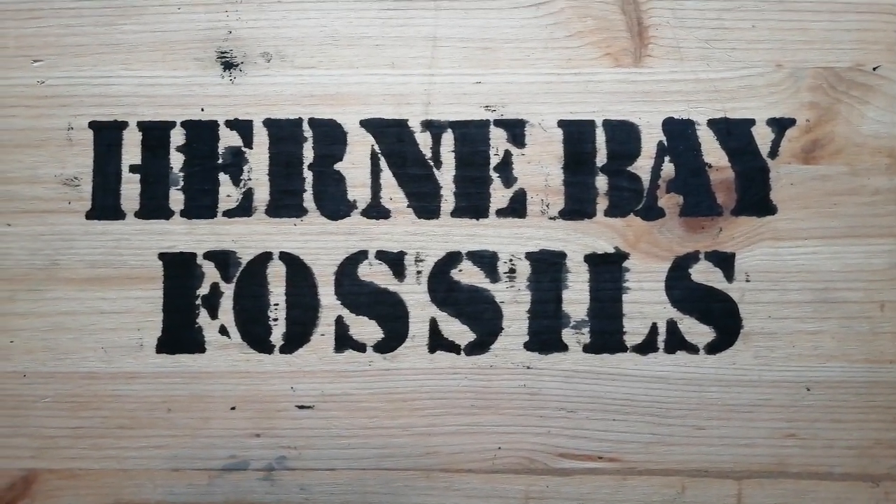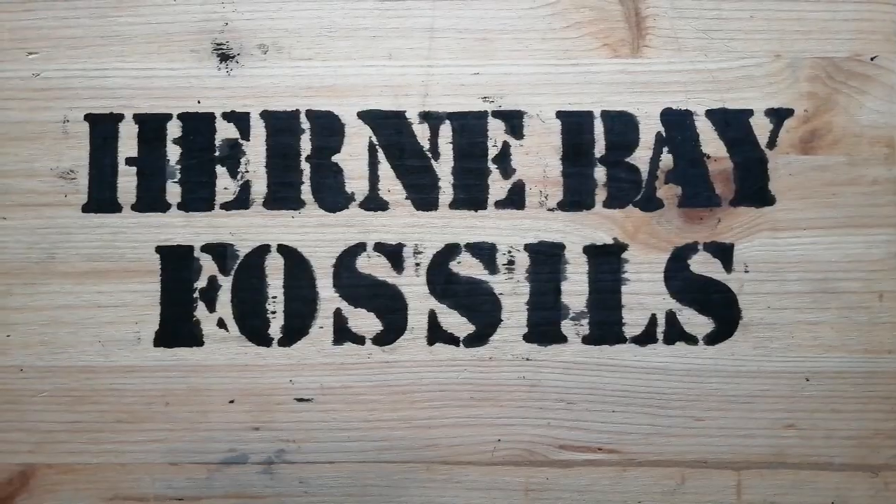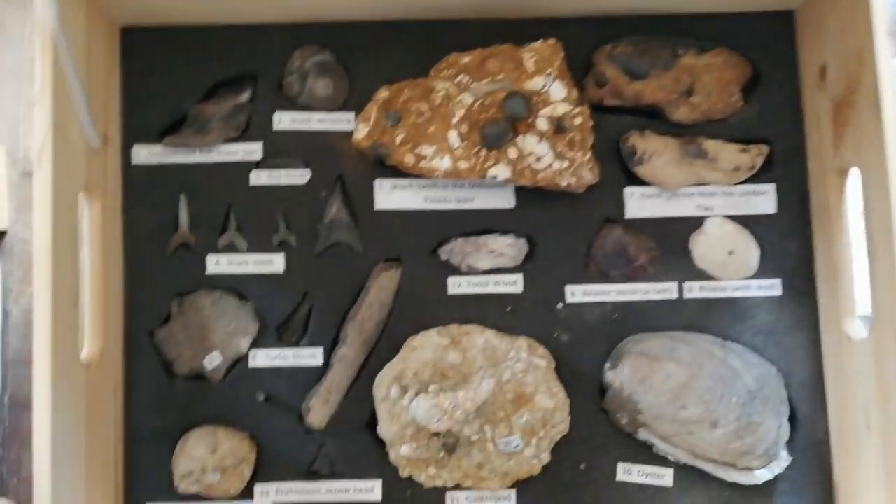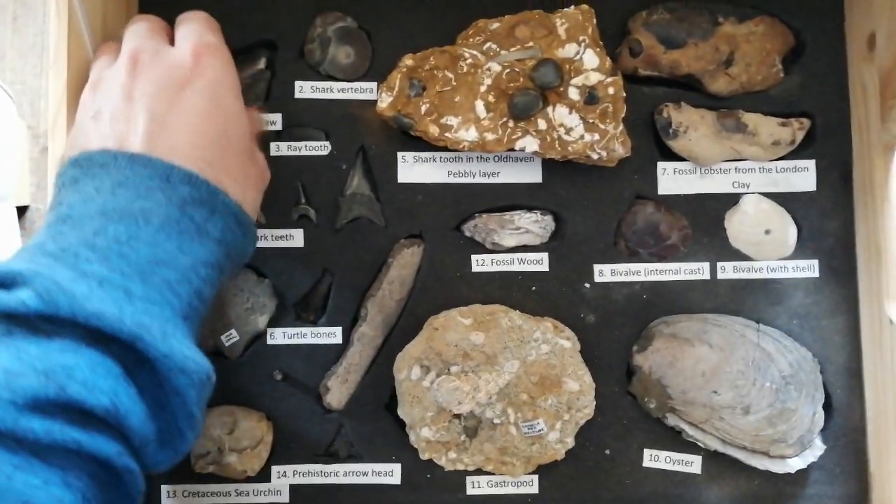Welcome to the Fossil Cabinet Episode 4, which today is on Herne Bay Fossils. First I'm going to show you some fossils in this box that I take with me on field trips.